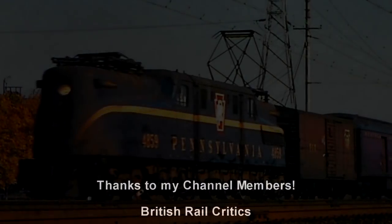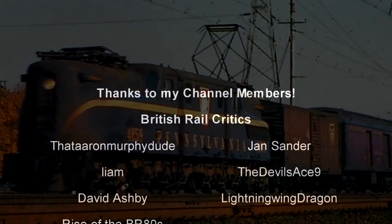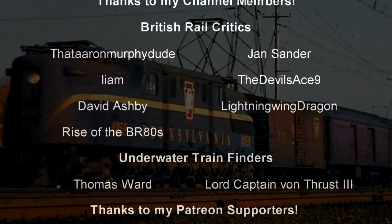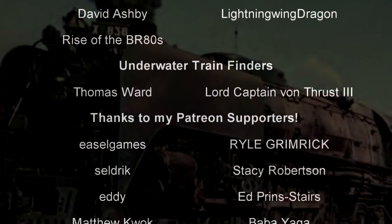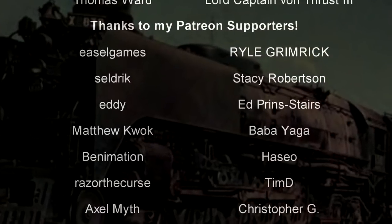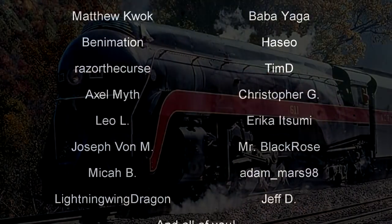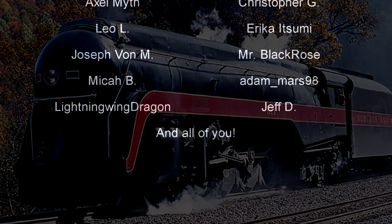Hello, hello! Welcome to another episode of History in the Dark. I am your host, Darkness the Curse. And before we begin, as always, thank you so much to my generous Patreons, my British Rail Critics, and my underwater train finders, Thomas Ward and Lord Captain Von Thrust III. You are the reason why this content remains present — like, it's here, in the present, right now. Hooray!